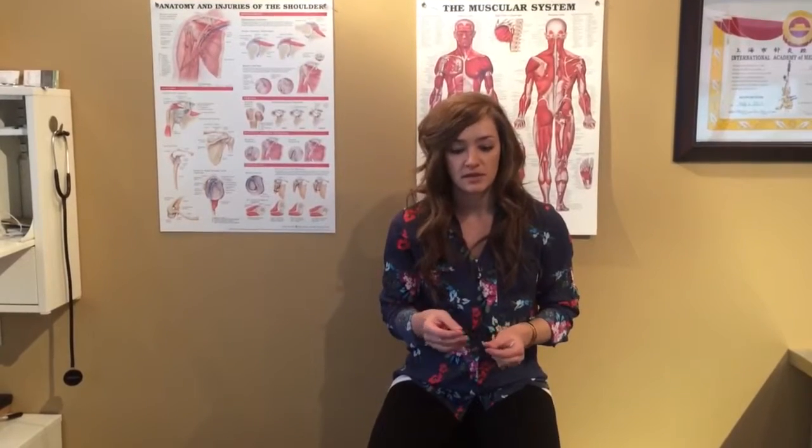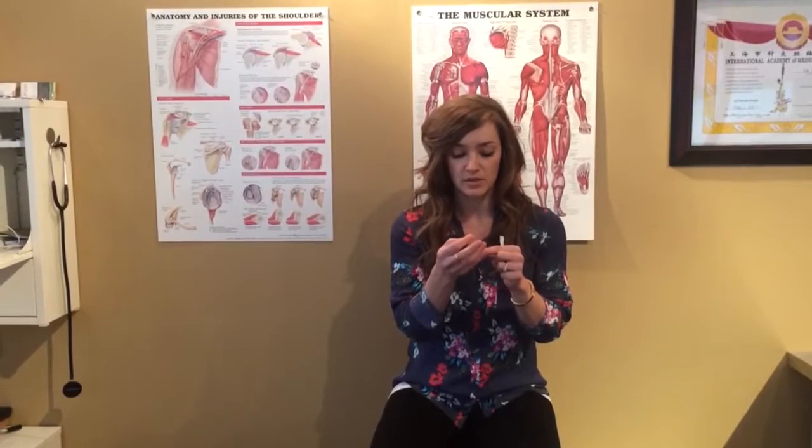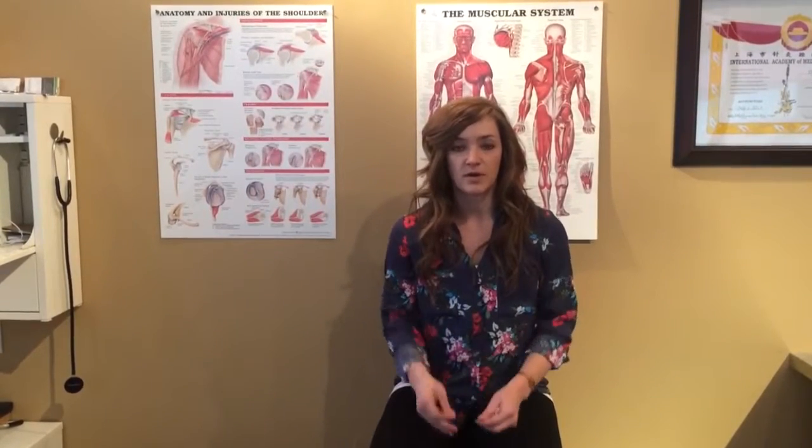With acupuncture, we use really small needles. Each needle is about the thickness of a strand of hair and they're super small, just a couple millimeters long. These needles go into specific points throughout the body to balance energy, or chi, throughout our body. We have these different channels of energy that travel throughout our body, and there are different points along each of those channels that we try to stimulate with these needles.